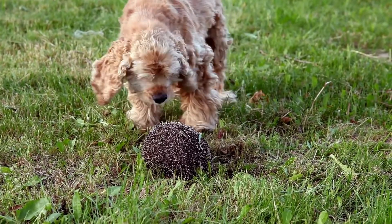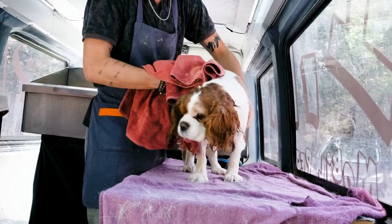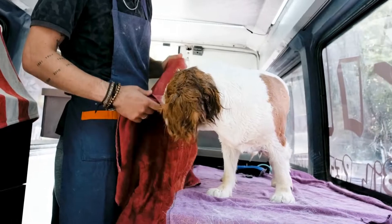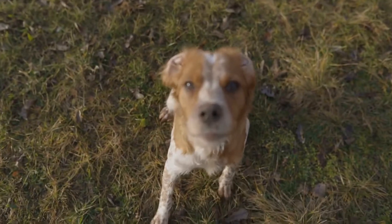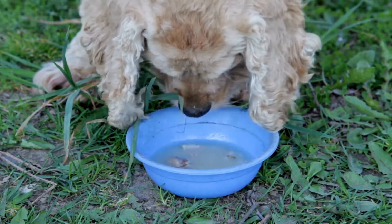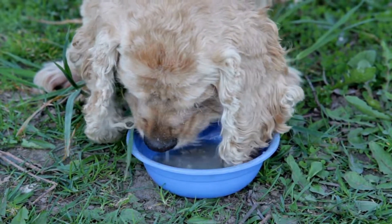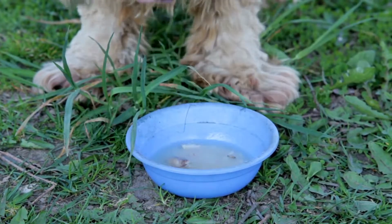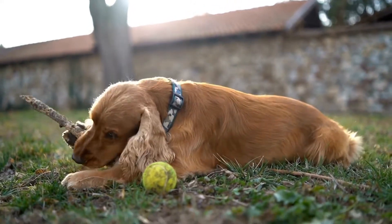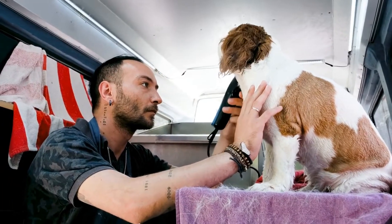Let's start with appearance. The Cocker Spaniel is a medium-sized dog standing at about 14.5 to 15.5 inches tall at the shoulder and weighing between 24 to 30 pounds. They have a distinctive long, silky coat that comes in a variety of colors. On the other hand, the German Short-Haired Pointer is a larger breed, standing at 21 to 25 inches tall at the shoulder and weighing between 45 to 70 pounds. They have a short, dense coat that can come in various combinations of liver, black, or white. In terms of appearance, it all comes down to personal preference.